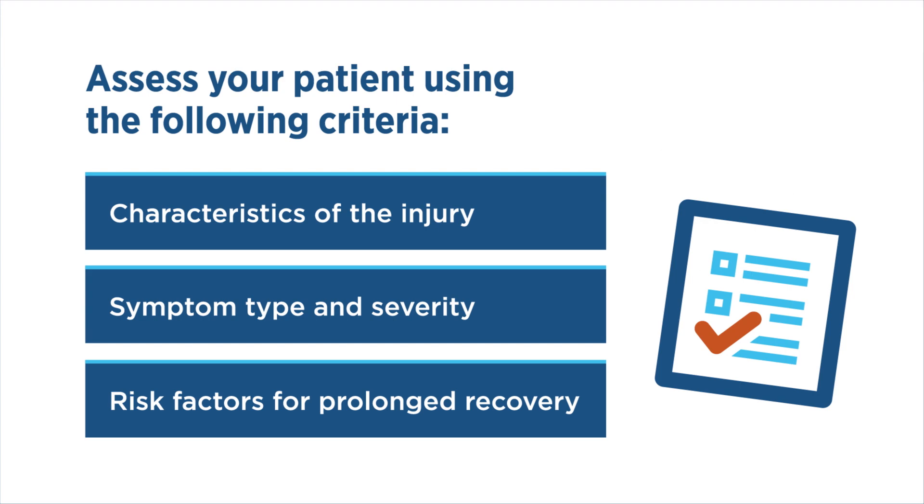Following your initial exam and evaluation for more serious injury, you should assess your patient using the following criteria: characteristics of injury, symptom type and severity, and risk factors for prolonged recovery. We will now take an in-depth look at these criteria.